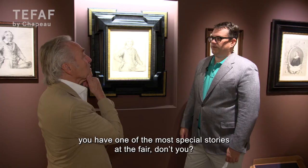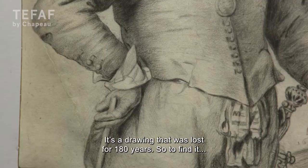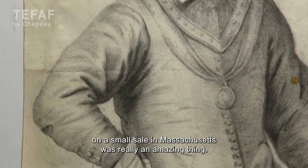Because of this drawing, you have one of the most special stories at the fair. It's a really special thing — it came really out of nowhere. It's a drawing that was lost for 180 years, so to find it in a small sale in Massachusetts was really an amazing thing.